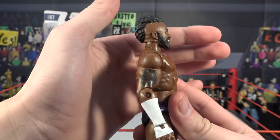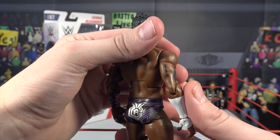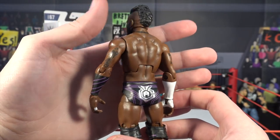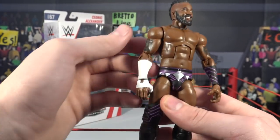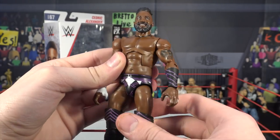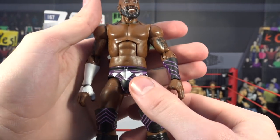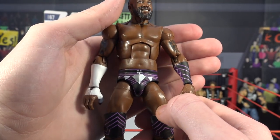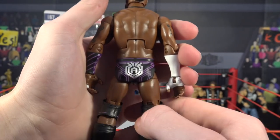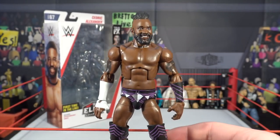Moving to the arms, he does have some tattoo detail — I can make out like a wolf maybe. On the other arm it looks like a cross and then some sort of name in cursive. His right wrist and hand are covered in white wrist tape, and on his left wrist it's covered in black and purple wrist tape. Moving down to the attire, it's really cool — pink and purple with white and gray designs and purple lining. On the back it says Cedric, with the C wrapped around the A for Cedric Alexander. Moving down you've got purple lining on the knee pads and black kick pads.